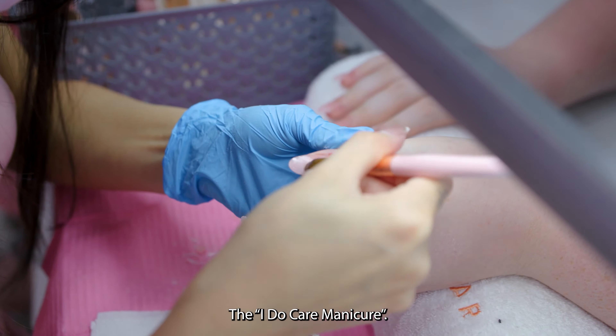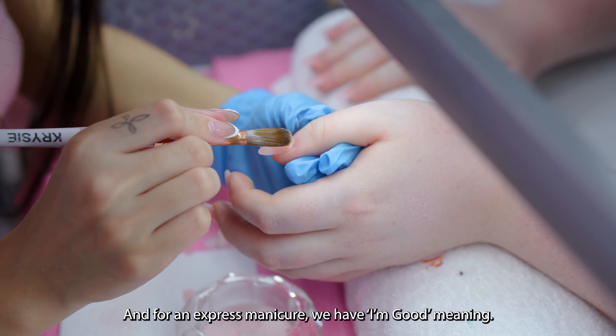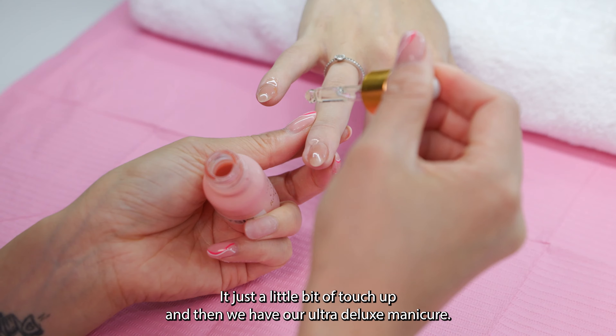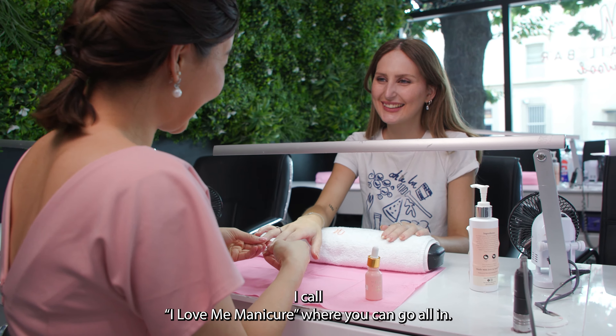The 'I Do Care' manicure is our signature classic manicure. For an express manicure, we have 'I'm Good', meaning it just needs a little bit of touch up. And then we have our ultra deluxe manicure called the 'I Love Me' manicure, where you can go all in.